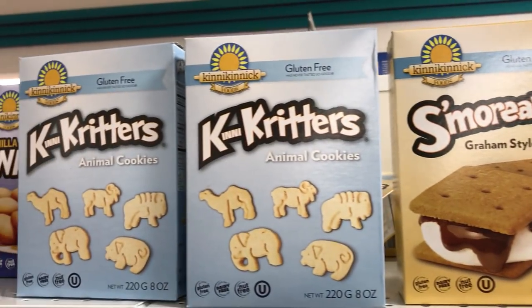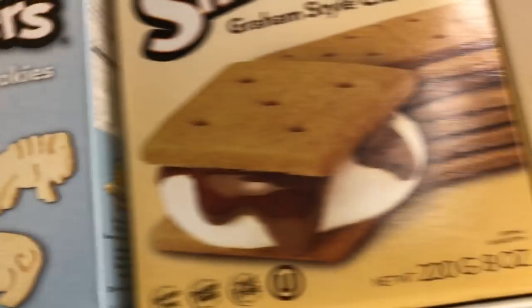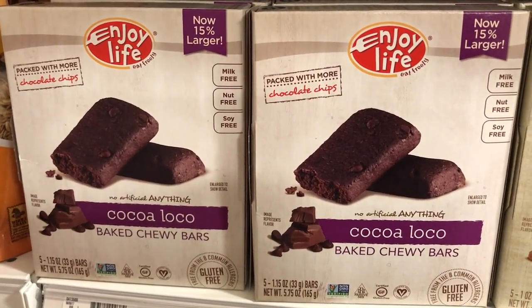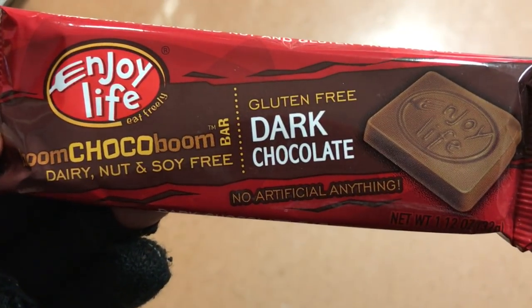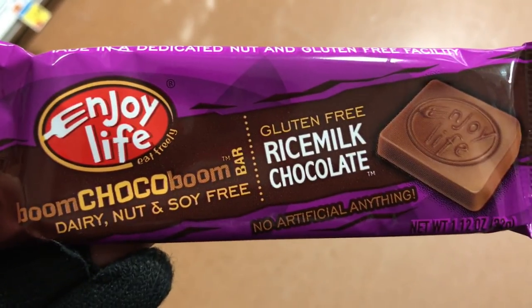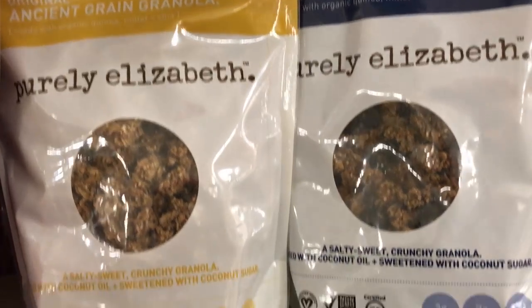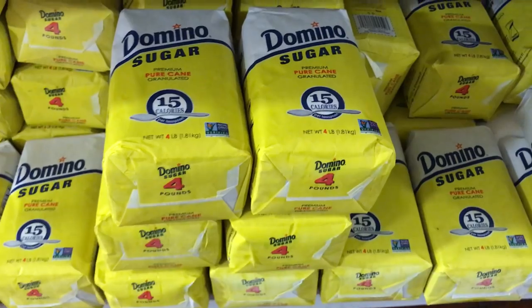If you're looking for some vegan graham crackers, these S'morables and Animal Crackers are both vegan. The company Enjoy Life has a bunch of vegan options — these brownie bars are really good, the chocolate bars are good. There are three of them but two are vegan and one is not, so be careful. Here's some vegan granola by Purely Elizabeth — it's also gluten-free and organic.